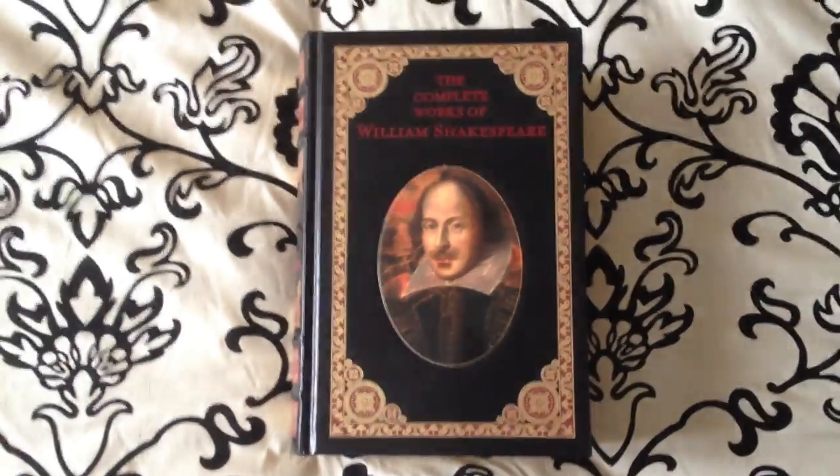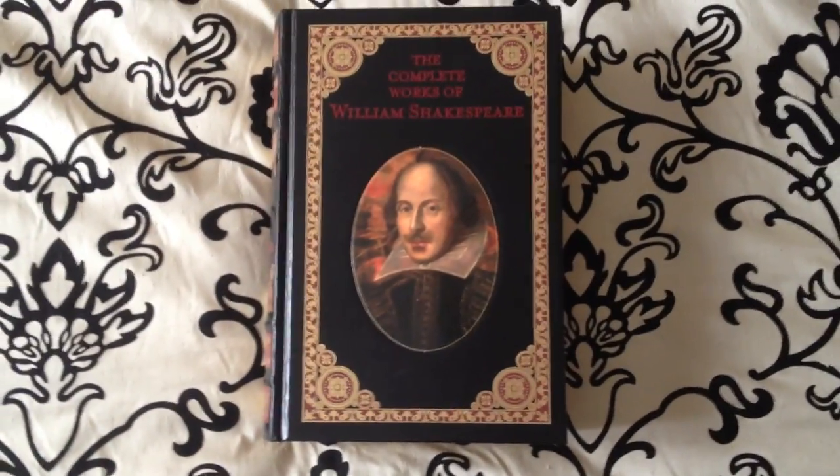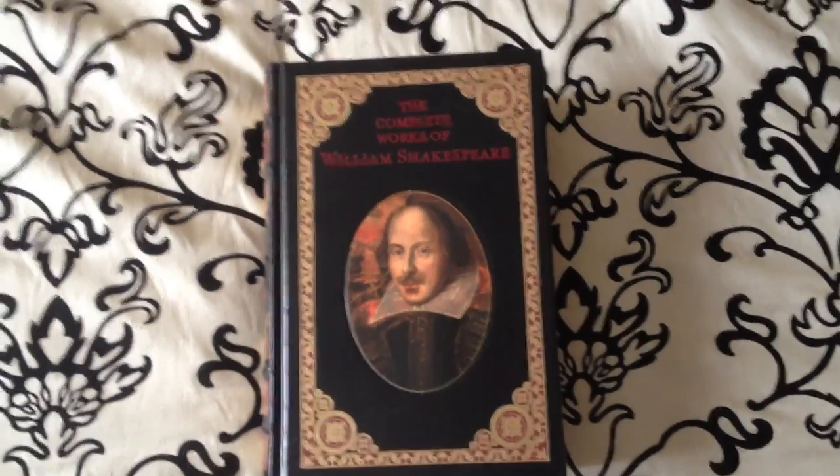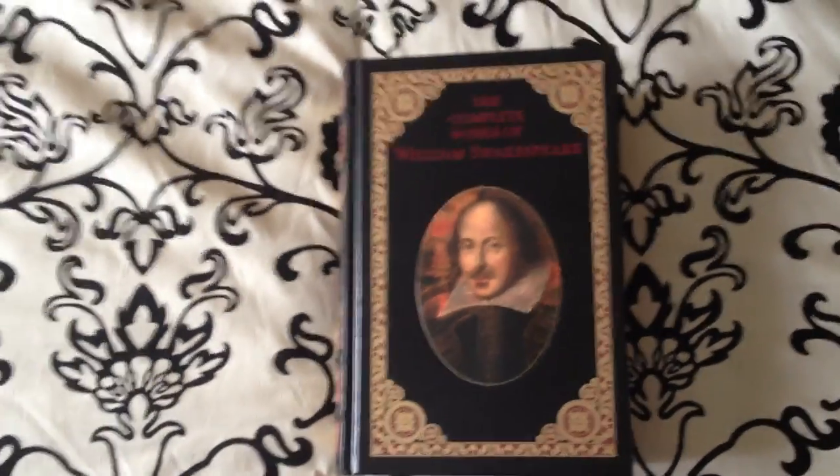This book, like all other volumes, goes for $18.95 on barnesandnoble.com. I'll continue to make these leatherbound collections reviews. As always, keep on reading.